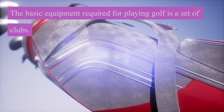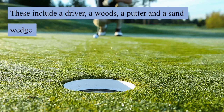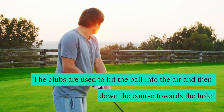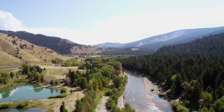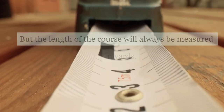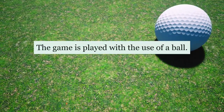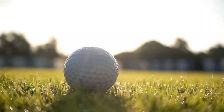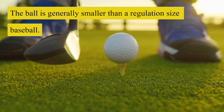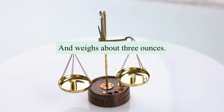The basic equipment required for playing golf is a set of clubs. These include a driver, a woods, a putter, and a sand wedge. The clubs are used to hit the ball into the air and then down the course towards the hole. The distance of the hole will depend on the type of course you are playing, but the length of the course will always be measured in yards. The game is played with the use of a ball, which is usually white in color and made of leather. The ball is generally smaller than a regulation size baseball and weighs about 3 ounces.